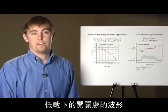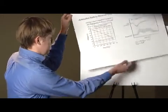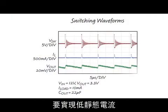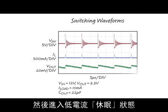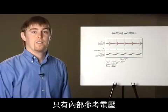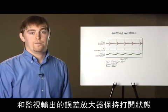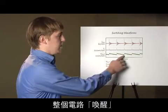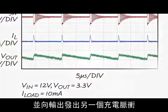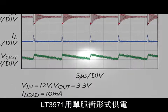Now let's look at some of the switching waveforms at low output loads. To achieve low quiescent current, the LT3971 delivers a pulse of charge to the output and then goes into a low current sleep state. During the sleep state, only the internal voltage reference and error amplifier monitoring the output stay powered on. When the error amplifier detects that the output has fallen slightly below regulation, the whole circuit wakes up and delivers another pulse of charge to the output.